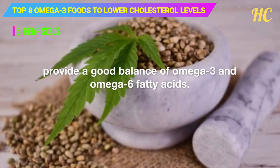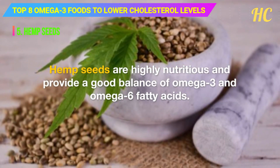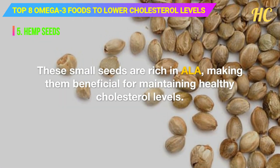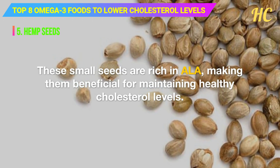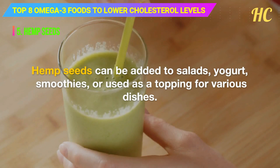5. Hemp seeds. Hemp seeds are highly nutritious and provide a good balance of omega-3 and omega-6 fatty acids. These small seeds are rich in ALA, making them beneficial for maintaining healthy cholesterol levels. Hemp seeds can be added to salads, yogurt, smoothies, or used as a topping for various dishes.